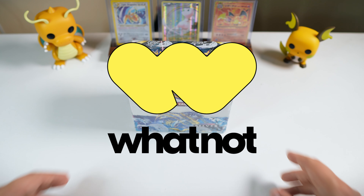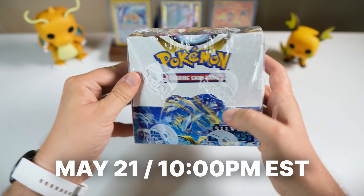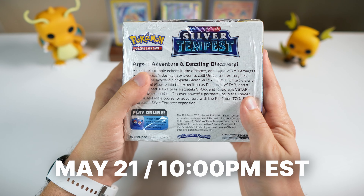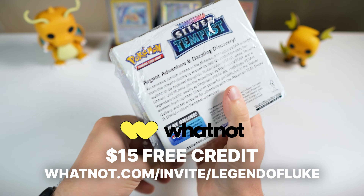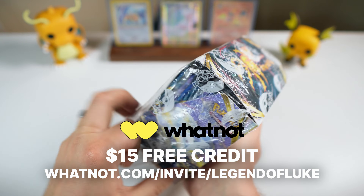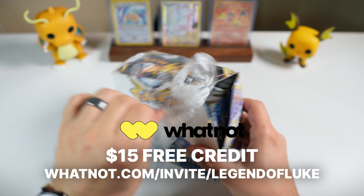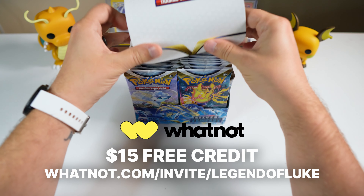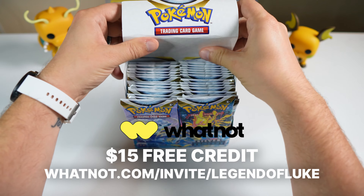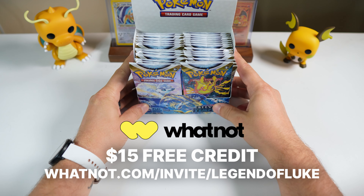I want to thank Whatnot for sponsoring today's video. I'm going to be doing a live stream on Whatnot this upcoming Tuesday evening, May the 21st. Whatnot is the app featuring live streamed auctions where you can bid on Pokemon cards and often get some pretty great deals. I'm actually going to be doing $1 auctions, so make sure you come over and get some singles. Use my link in the description below to bookmark the stream so you don't miss it. And if you haven't signed up yet, you can actually get a $15 credit for signing up to Whatnot — again, use my link below.